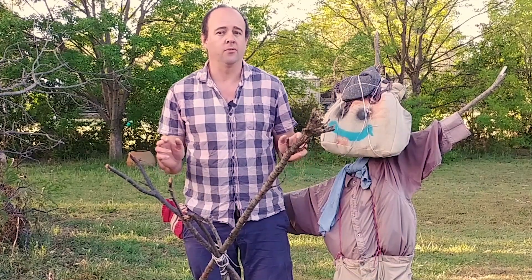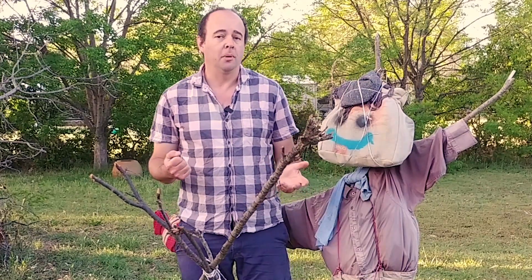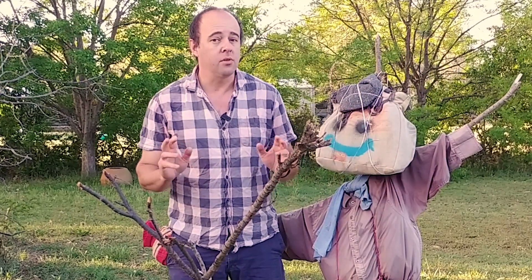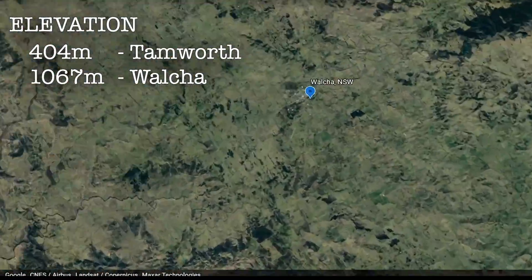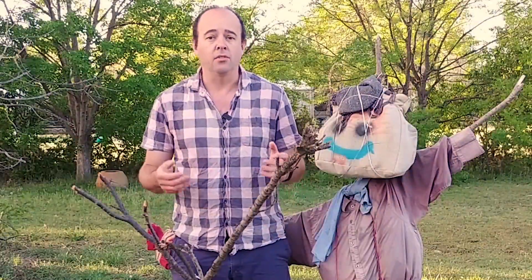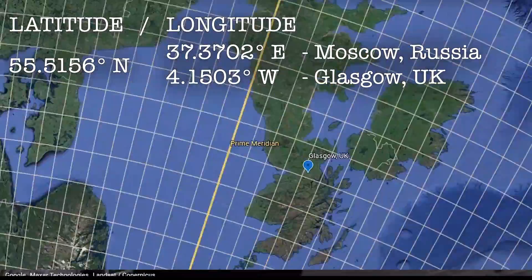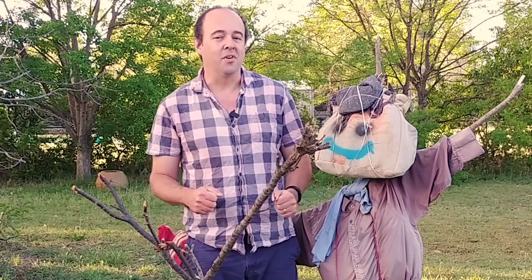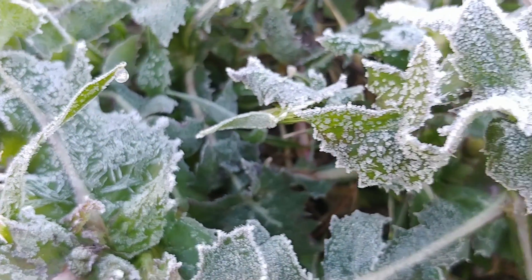Today we're going to talk about frost. Where I am the frosts have passed because I live in Tamworth, and on the October long weekend that's pretty much the last chance you're going to have to get frost. But that's not true everywhere — not even locally. Depending where you are in the world, even locally to me, your last frost might be on a very different date depending on your elevation, how close you are to a river or the sea, or even your longitude and latitude. So recently when I suggested on Facebook that the last frosts are over, I had a few people in Walker point out that that's not necessarily the case at all.